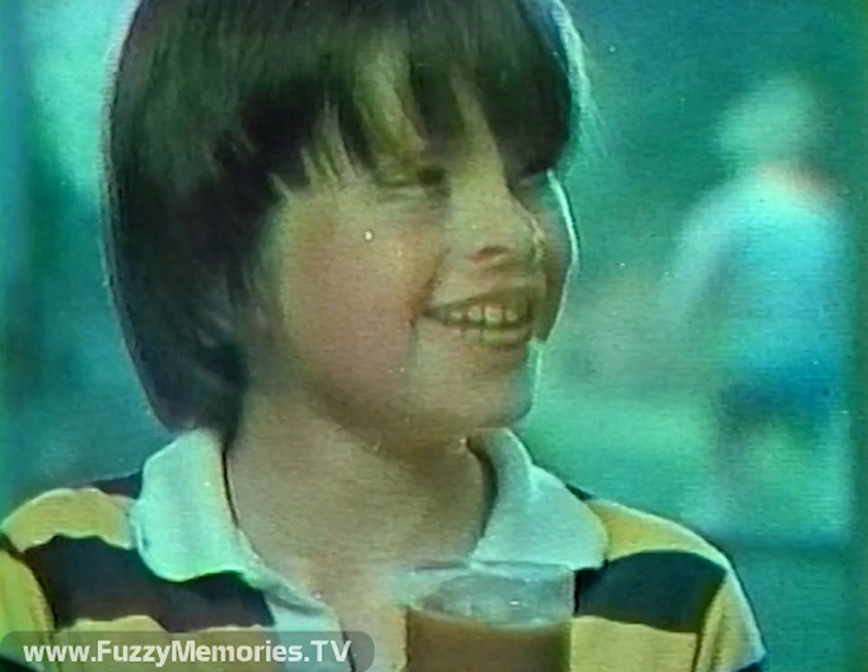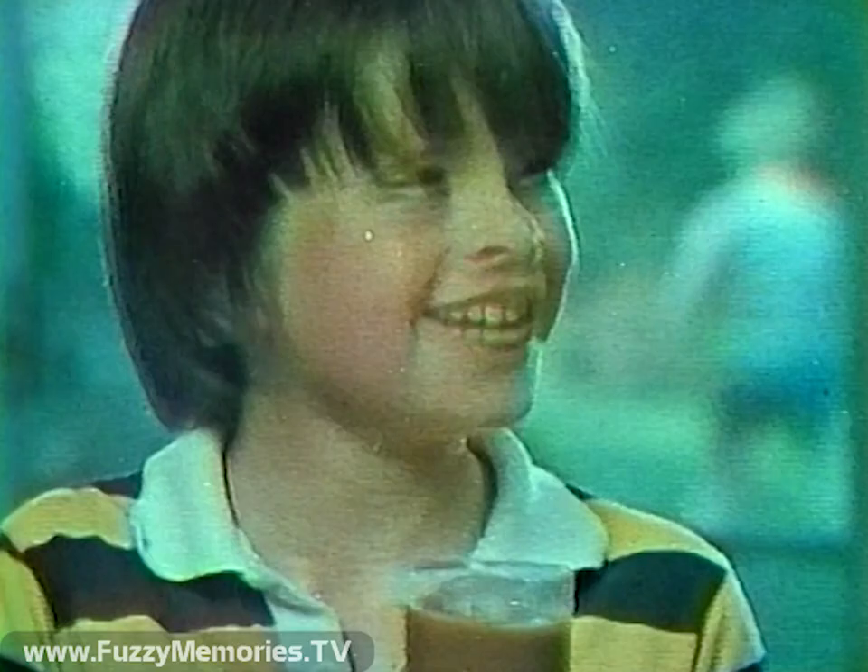They get the goodness of one-half cup of skim milk in every eight-ounce glass. It's good. You don't know how good.